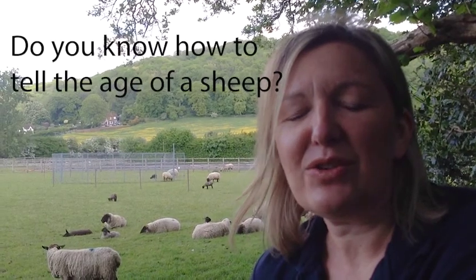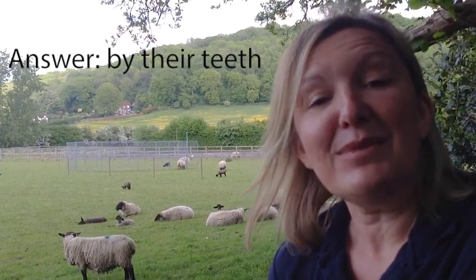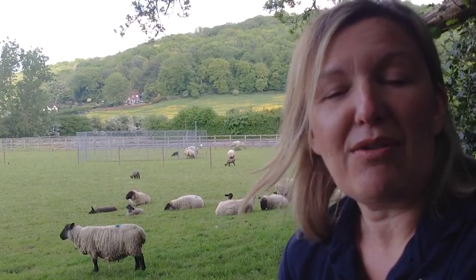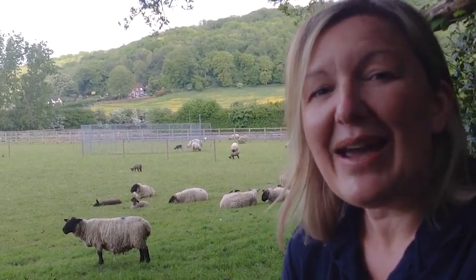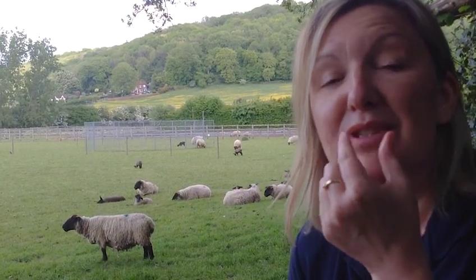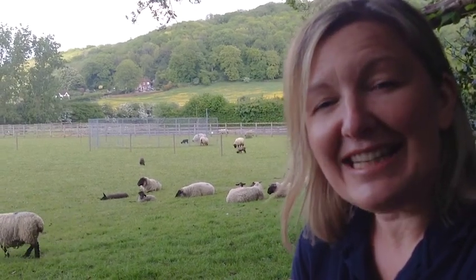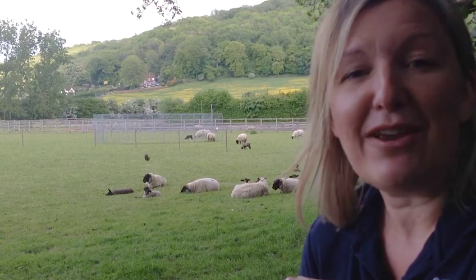Now do you know how to tell the age of an adult sheep? Well, it's all in their teeth. Lambs are actually born with eight milk teeth along the bottom of their jaw and none on the top whatsoever. Now each year, two adult teeth grow, starting in the middle, working out. So by the time they've got eight teeth, we know that they are four years old and that's known as being in full mouth.